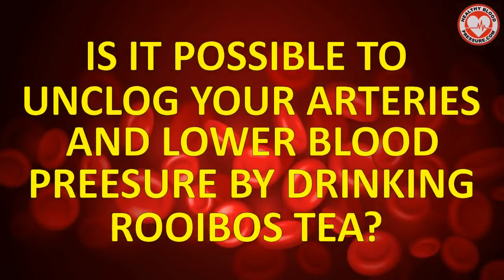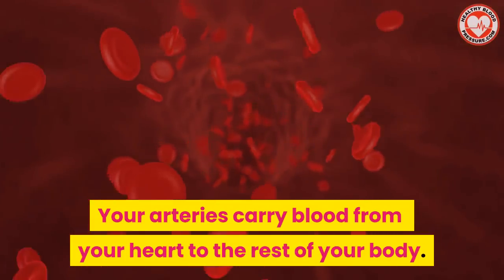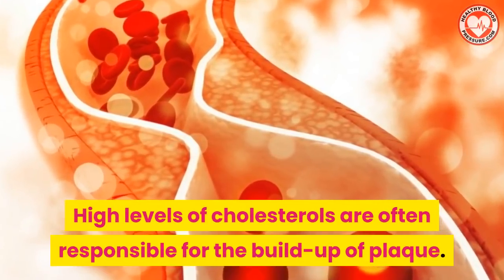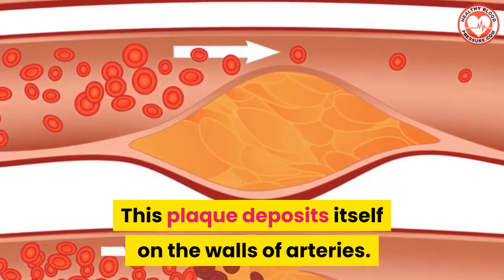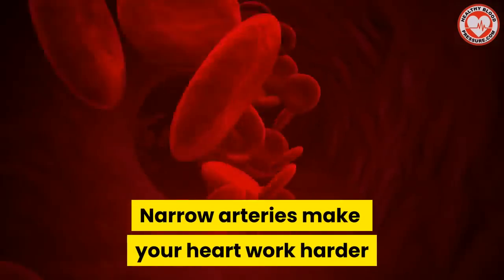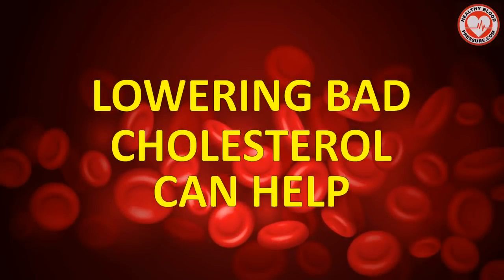So is it possible to unclog your arteries and lower blood pressure by drinking rooibos tea? Well, your arteries carry blood from your heart to the rest of your body. But sometimes these arteries can clog. High levels of cholesterol are often responsible for the buildup of plaque, and this plaque deposits in cells in the walls of your arteries. This is how arteries clog. Narrow arteries make your heart work harder and increase your blood pressure. So lowering bad cholesterol can help.